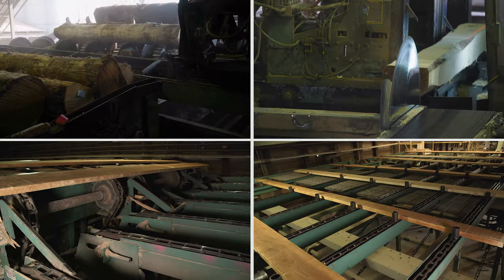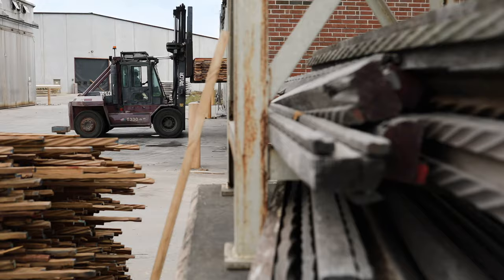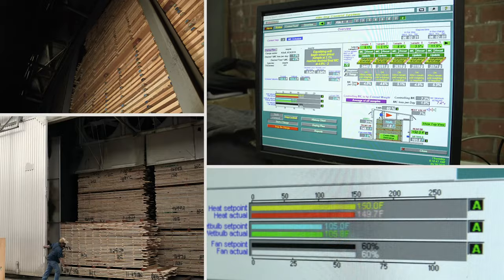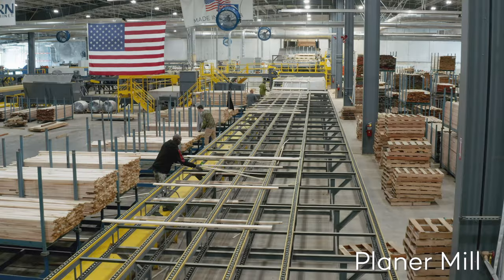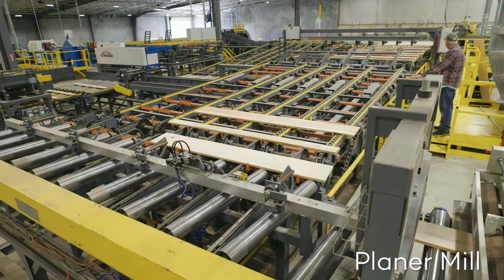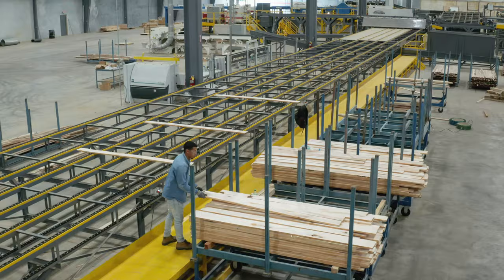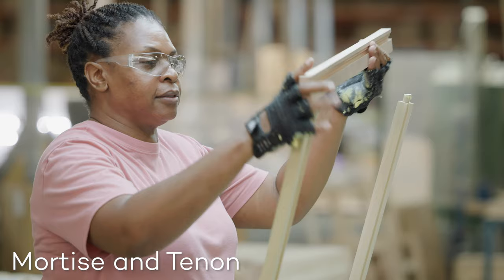The process begins at Wellborn's own sawmill, where boards are cut, graded, and sorted accordingly. The lumber is then taken to one of our many dry kilns or air drying sheds for drying — quite possibly the most crucial stage of the entire production process. The seasoned boards then make their way to Wellborn's planer mill, where various saws and machinery cut and smooth the wood into finished dimensional lumber.